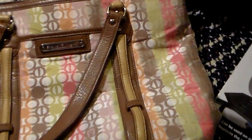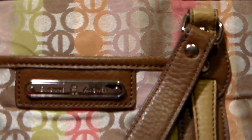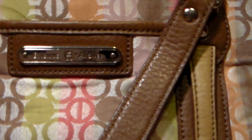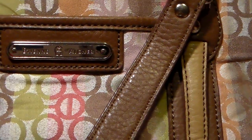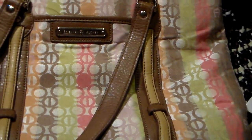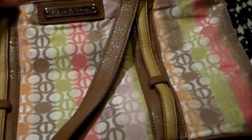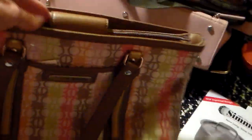Then I found — I'm not quite sure how to say the name — Etienne, I think. Anyway, this is their logo, and it's fabric with some leather, real clean inside. It's a nice size purse.